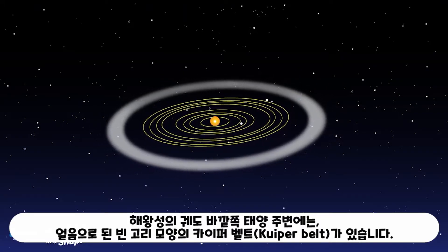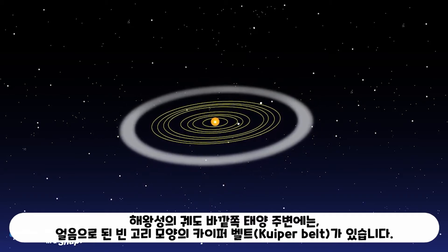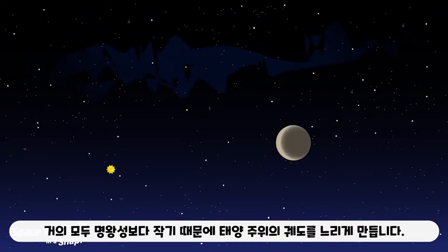Outside Neptune's orbit is the Kuiper belt, an almost empty ring around the Sun that has icy bodies, almost all smaller than Pluto, making slow orbits around the Sun.